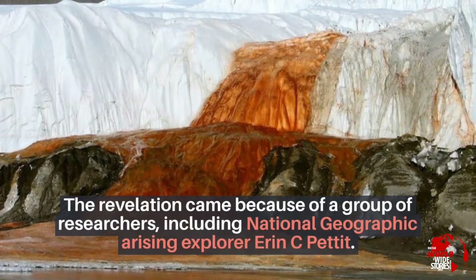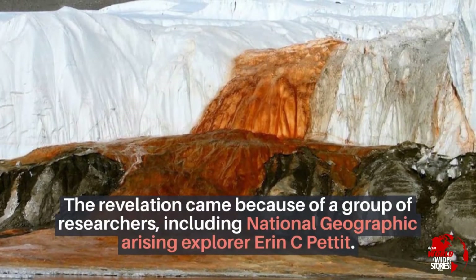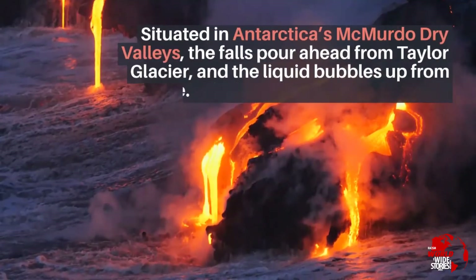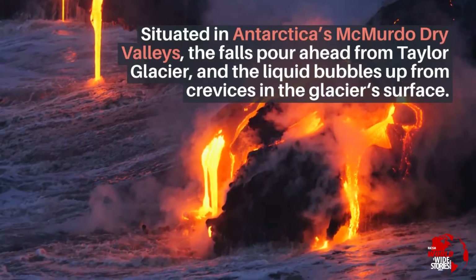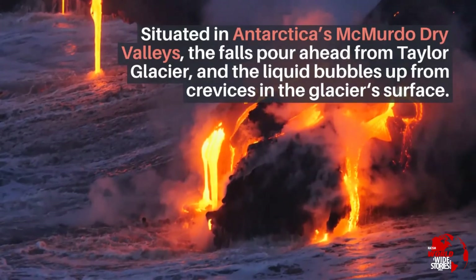The revelation came because of a group of researchers, including National Geographic Rising Explorer Aaron C. Pettit. Situated in Antarctica's Murdoch dry valleys, the falls pour from Taylor Glacier, and the liquid bubbles up from crevices in the glacier's surface.